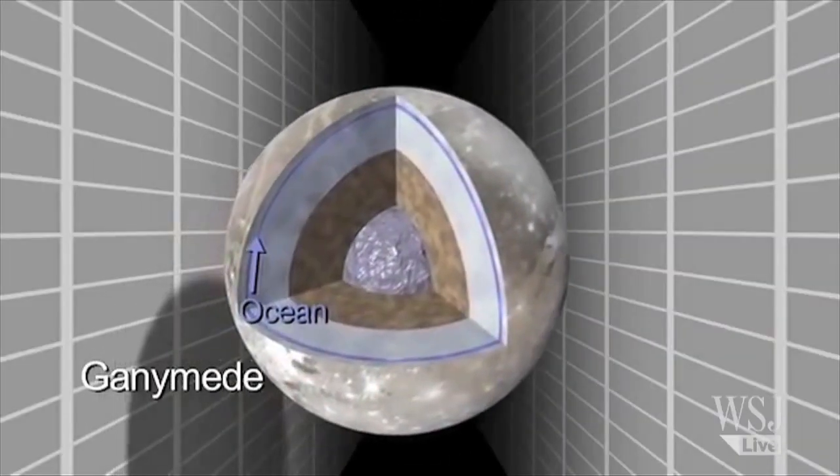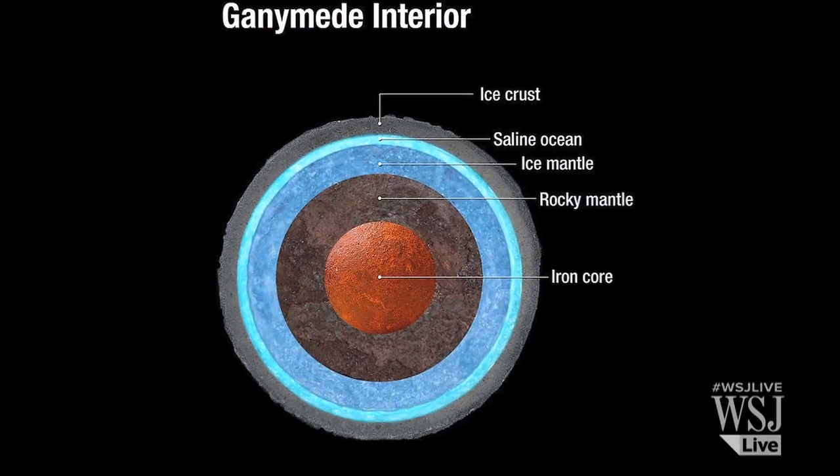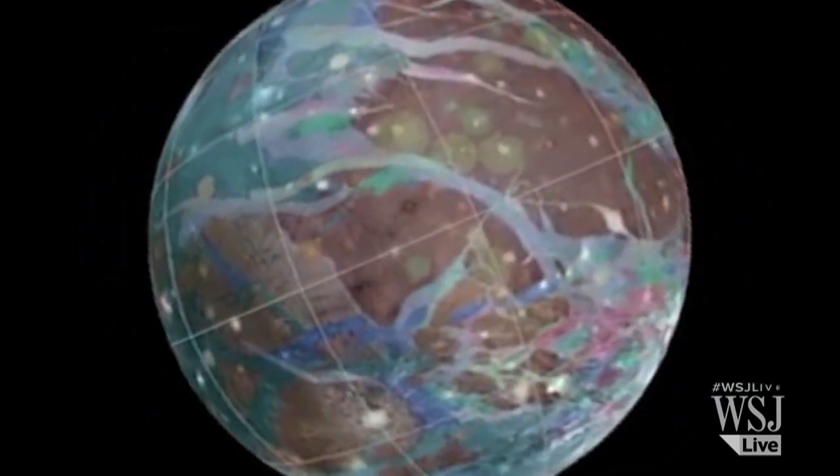The researchers estimate that Ganymede's ocean is 60 miles thick, which is about 10 times deeper than Earth's oceans. They think that the salty water is buried under 95 miles of icy crust. Scientists have suspected since the 1970s that Ganymede had an ocean.